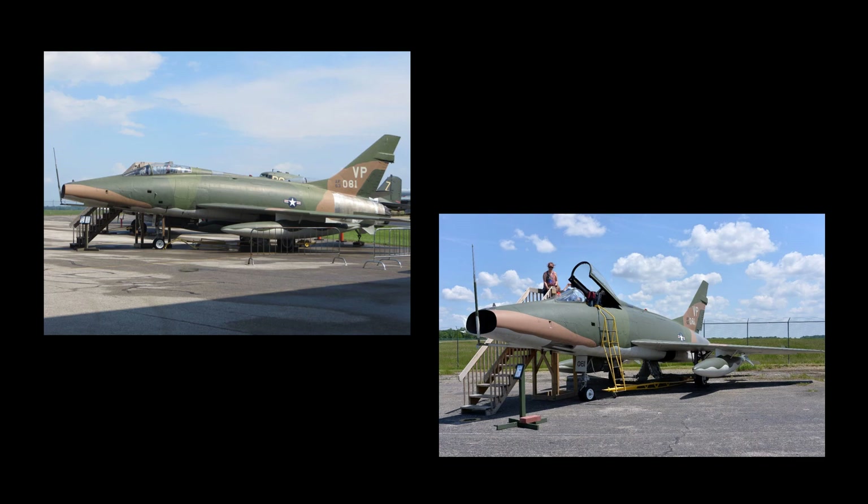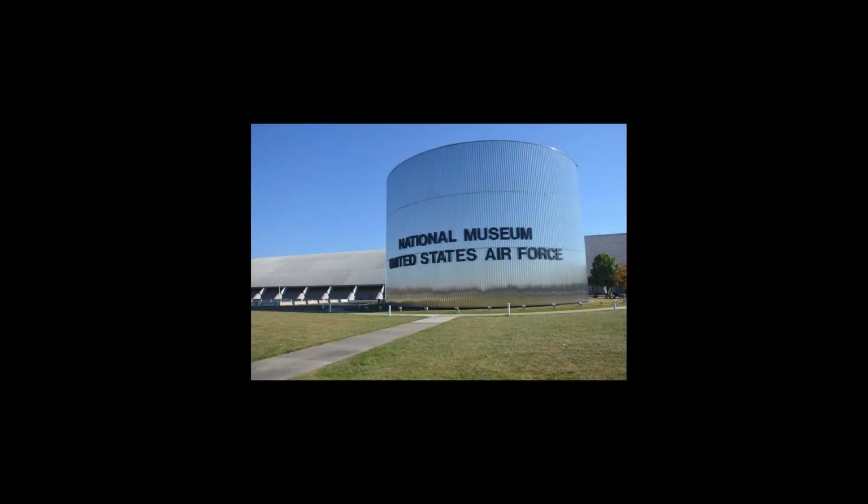This Vietnam combat veteran is on loan from the National Museum of the United States Air Force, located at Wright-Patterson Air Force Base, Ohio.